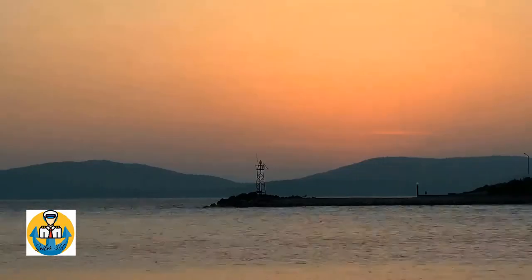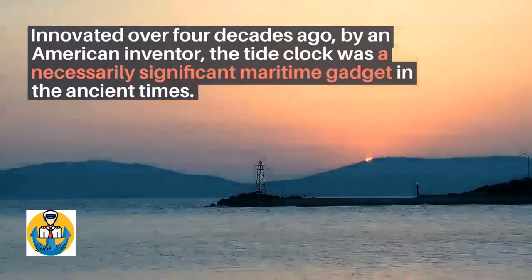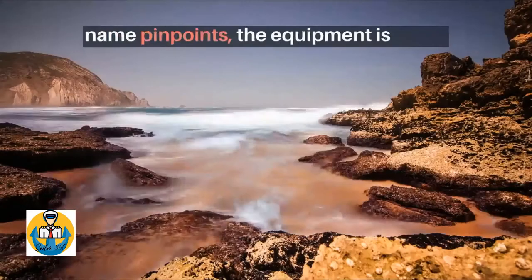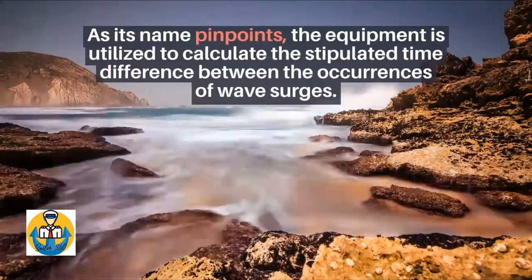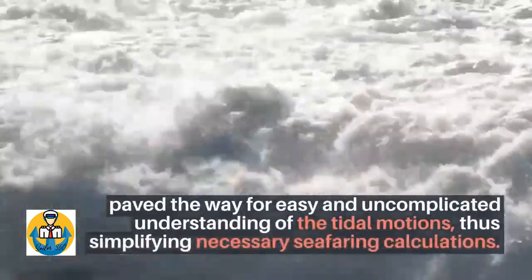What is a tide clock? Innovated over four decades ago by an American inventor, it was a necessarily significant maritime gadget in ancient times. As its name pinpoints, the equipment is utilized to calculate the stipulated time difference between the occurrences of wave surges. The all-round viability and functionality of the tide clock mechanism paved the way for easy and uncomplicated understanding of tidal motions, thus simplifying necessary seafaring calculations.